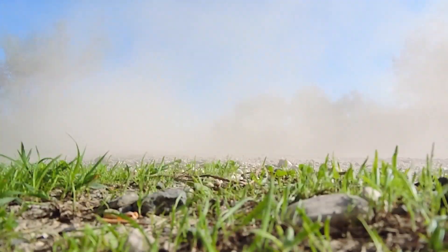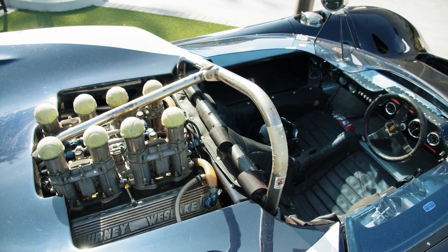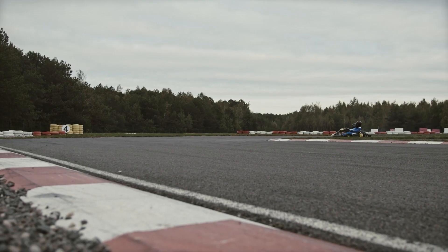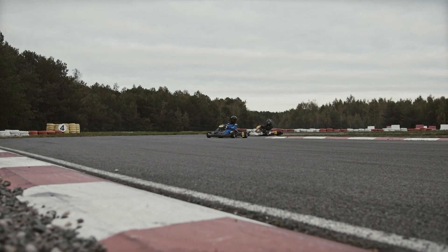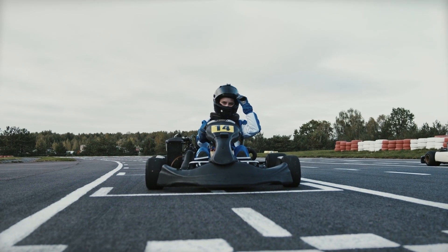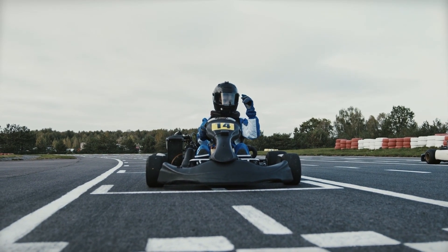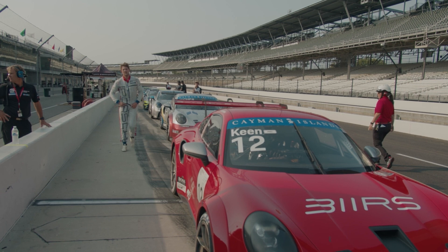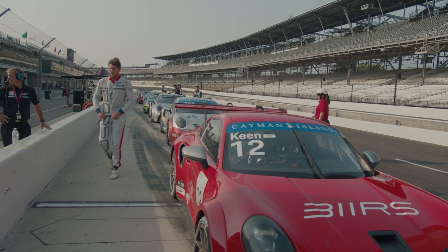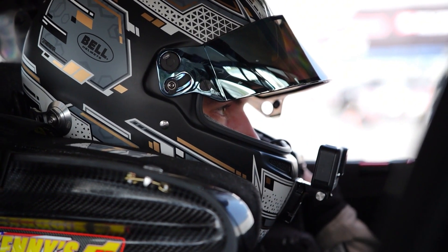Formula One engines are designed to be as lightweight as possible while simultaneously being aerodynamically efficient. Because the performance of the vehicle is strongly dependent on the distribution of its weight and the efficiency of the engine, every gram of weight that can be saved is quite important.